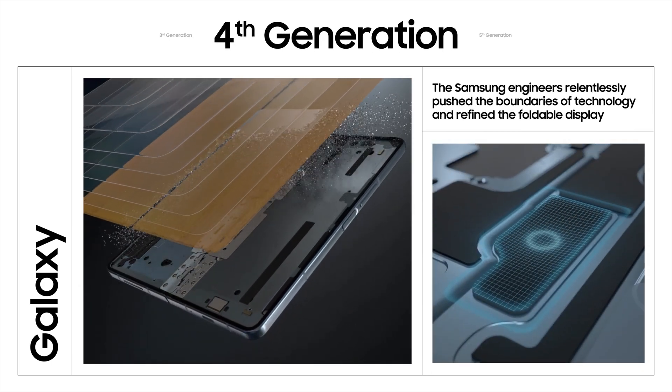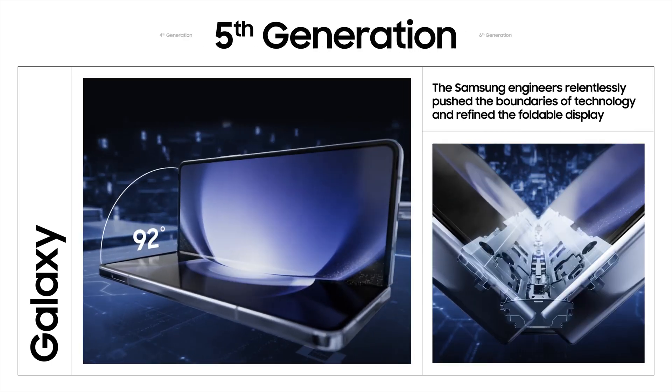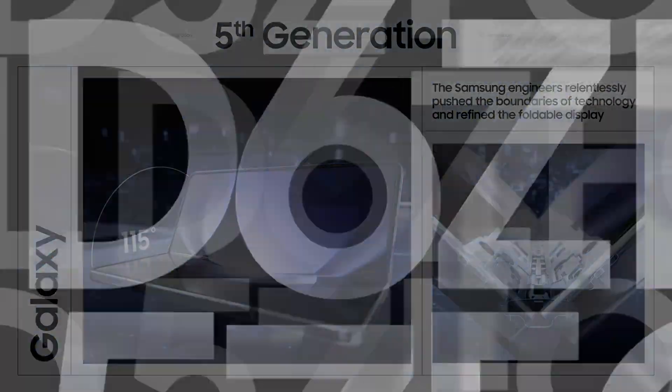The Samsung engineers relentlessly pushed the boundaries of technology and refined the foldable display. And now, with the new Galaxy Z Fold 6, Samsung has taken another giant leap forward.